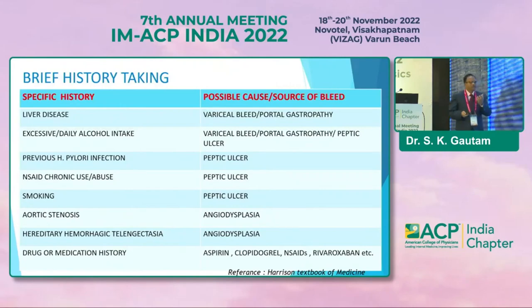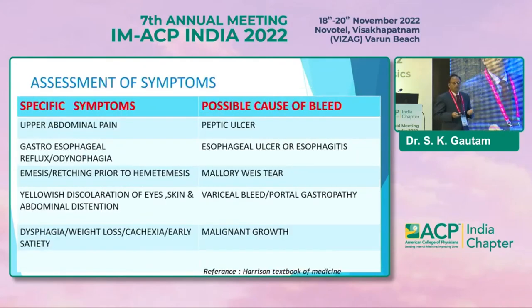If a variceal bleed is suspected, you can get a history of jaundice and liver diseases like excessive alcohol intake — this suggests portal hypertension variceal bleed. A patient with history of H. pylori in the past, chronic NSAID use, and even alcohol can cause peptic ulcer disease. In angio-dysplasia, there's a history of aortic stenosis and hereditary hemorrhagic telangiectasia.